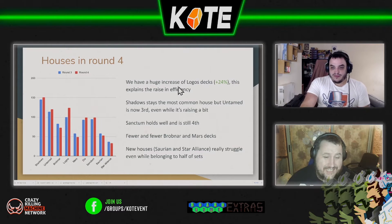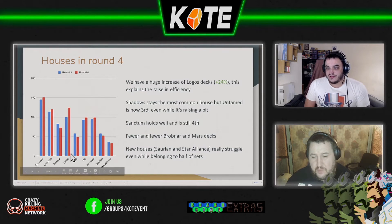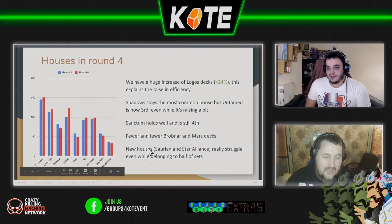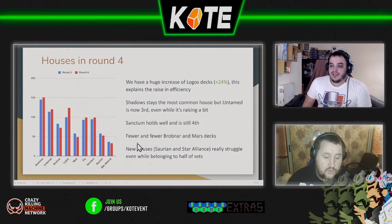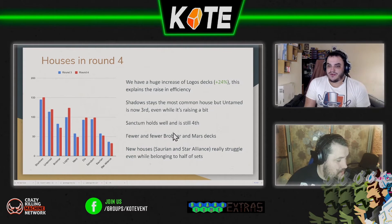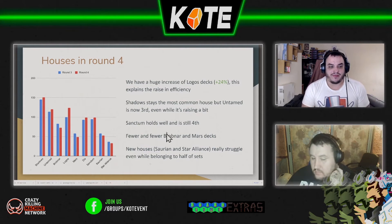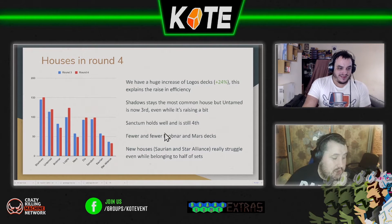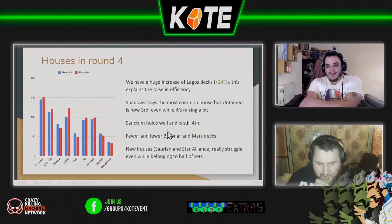House-wise, Logos has increased a bit, but apart from that everything's pretty much the same as before. There are a few things that have dropped, but on the whole it's near enough within the margin of error, apart from the Logos growth of 24%. It's interesting to see Mars drop — we might see Mars increase as we get into the low seventies. We've seen the big three — Shadows, Logos, and Dis — all increasing as we get higher. Brobnar has also dropped off slightly.